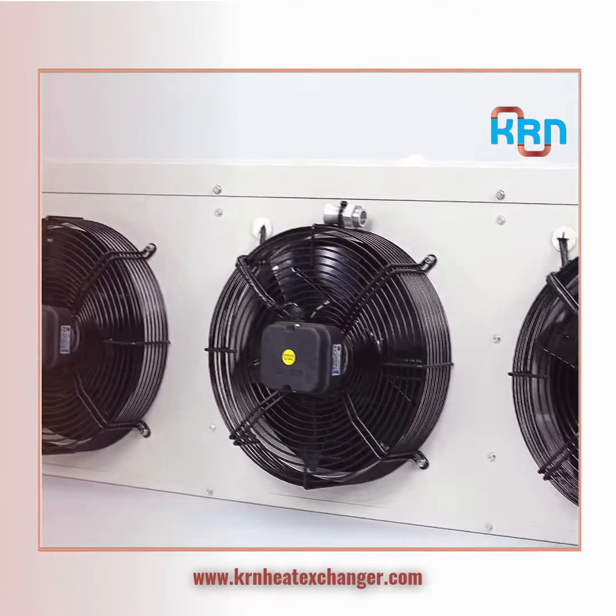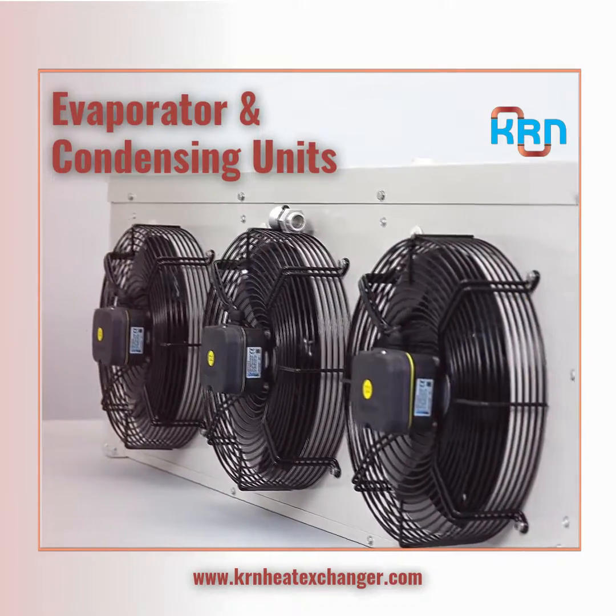We also manufacture evaporator and condensing units for some of the biggest OEMs in the HVAC industry.